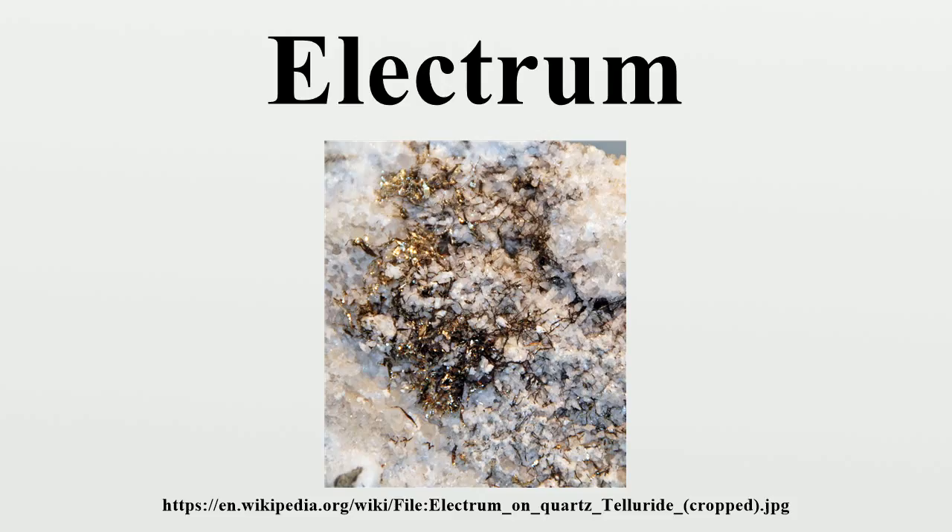Its color ranges from pale to bright yellow, depending on the proportions of gold and silver. The gold content of naturally occurring electrum in modern Western Anatolia ranges from 70% to 90%, in contrast to the 45% to 55% of gold in electrum used in ancient Lydian coinage of the same geographical area. This suggests that one reason for the invention of coinage in that area was to increase the profits from seigniorage by issuing currency with a lower gold content than the commonly circulating metal.